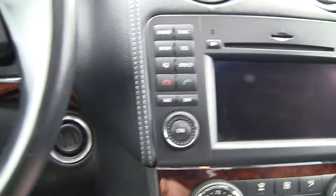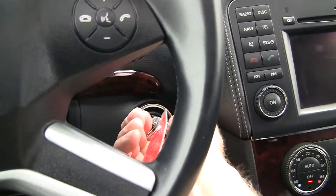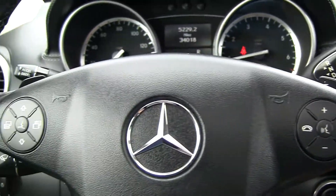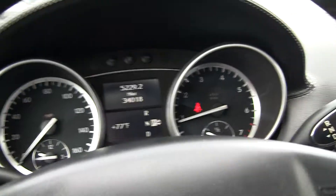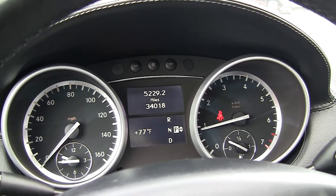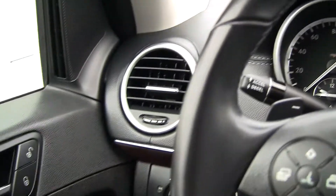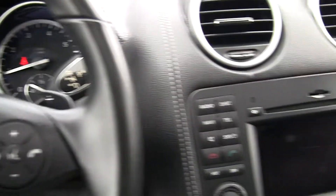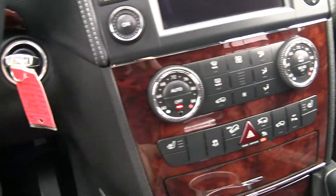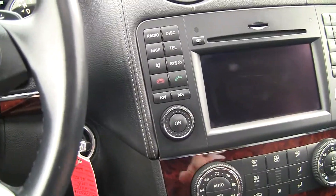Of course Mercedes-Benz invented the first automobile, with Carl Benz receiving the very first patent on the automobile in 1886. Their slogan is 'the best or nothing.' There are 34,018 miles on the vehicle. I invite you down to take it for a ride and test out for yourself that slogan and see why they can make that claim — nothing really rides like a Mercedes-Benz.